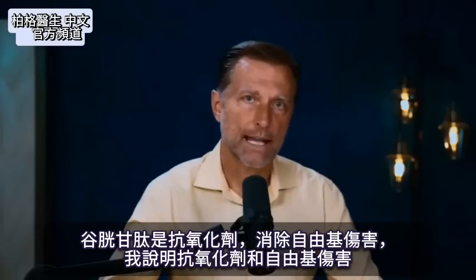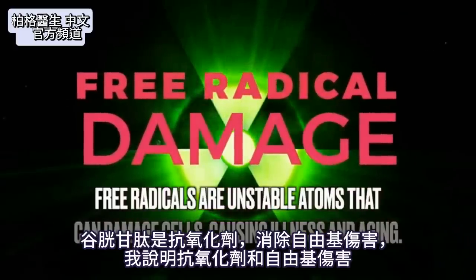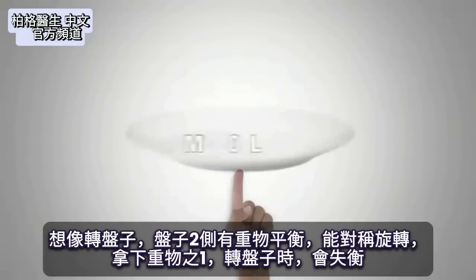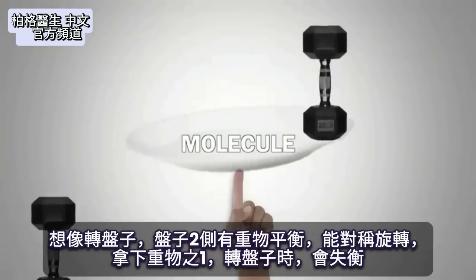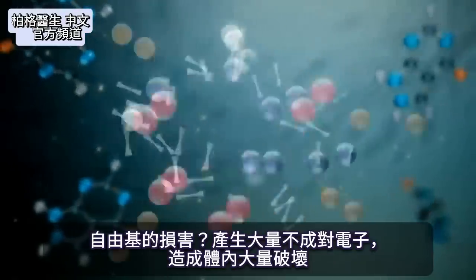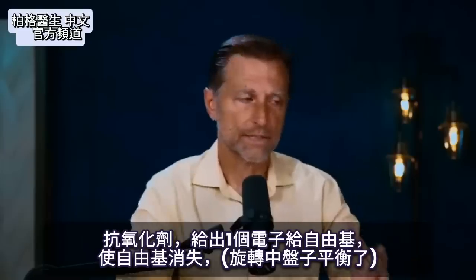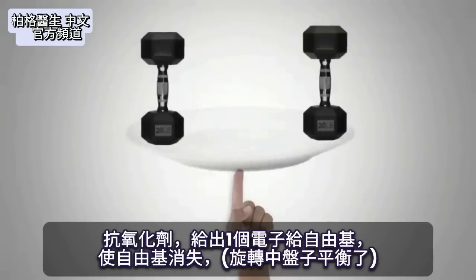Glutathione acts as an antioxidant that helps to counter free radical damage. To explain antioxidants and free radical damage: if you envision spinning a plate in a circle with a few weights balanced on each side, it could spin very symmetrically. But if you took one weight off and spun it, it's no longer balanced — that creates a lot of unpaired electrons, which then create a lot of destruction in the body.